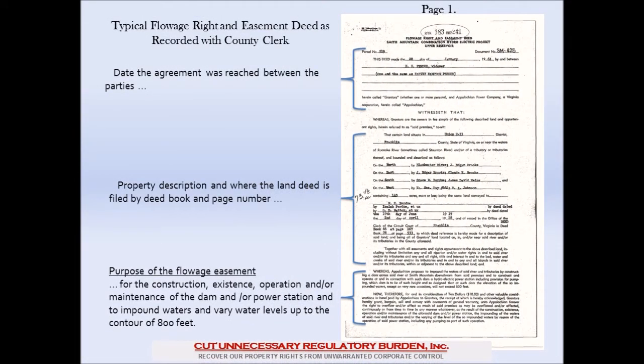Here is what the typical flowage easement deed looks like. Every one of these deeds is recorded with the county clerk in the county where the land exists. This particular deed is recorded in Franklin County and it can be found in deed book 183, page 241. The first section of the deed simply describes who the parties were and when the deed was executed. The middle portion is nothing more than a property description and tells us where the original land deed is filed by deed book and page number in Franklin County.